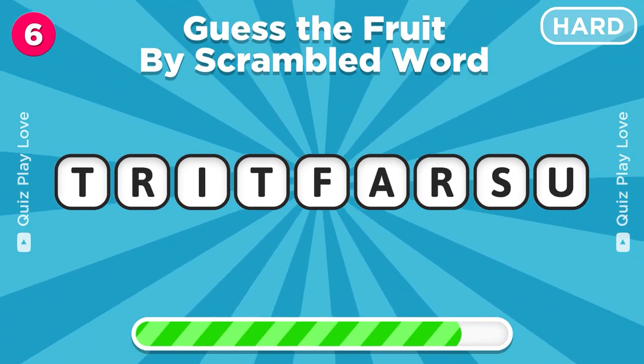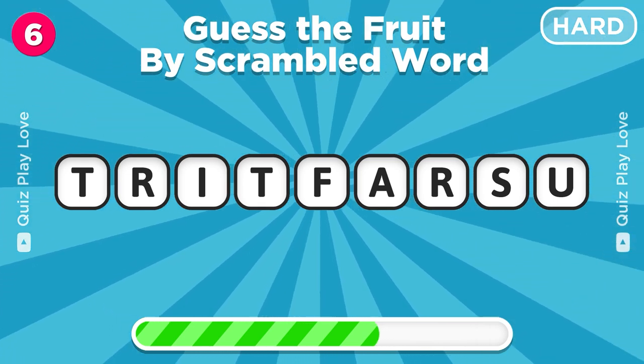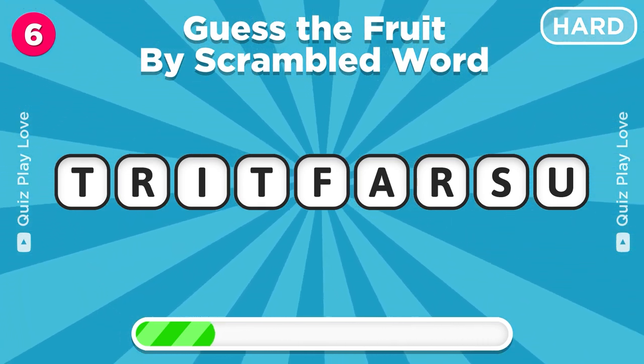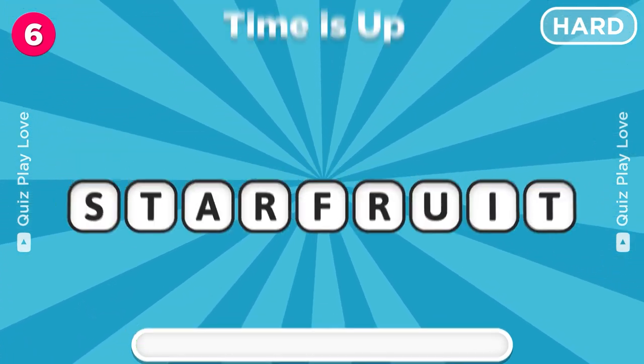Can you guess the fruit by scrambled word? It's a star fruit.